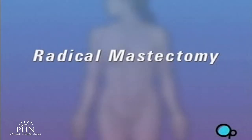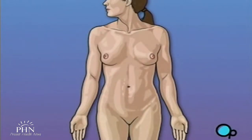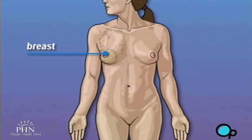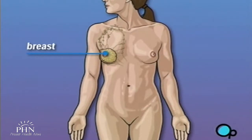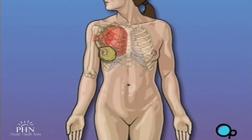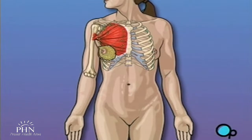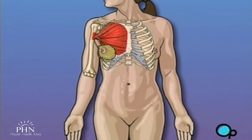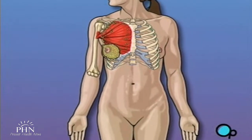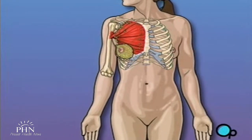Your doctor has recommended that you have a radical mastectomy, but what does that actually mean? Radical mastectomy is the removal of the breast and surrounding tissue. In most cases, mastectomy is required in order to remove cancerous tissue from the body. The extent of tissue removed is determined by the amount of cancer present in your body. A radical mastectomy is the most extensive form of breast cancer surgery.